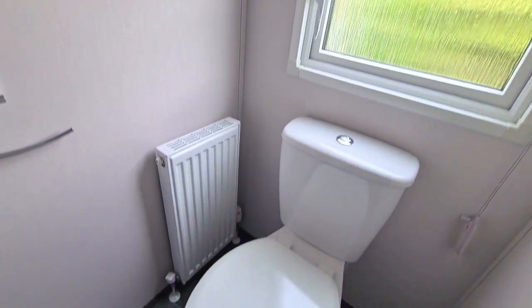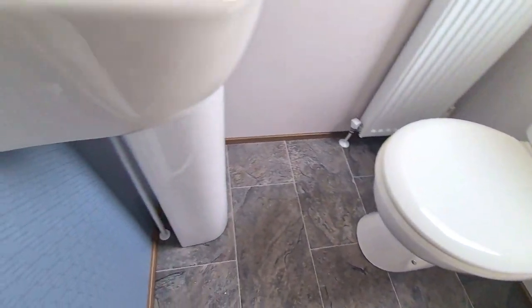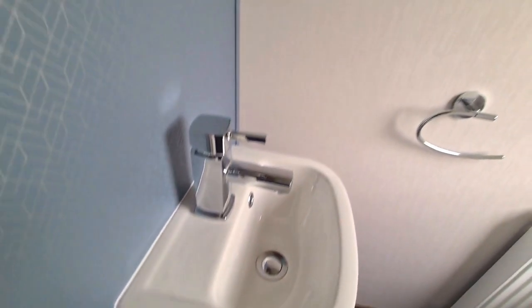Off the master bedroom there is also an ensuite toilet with a sink. Again, that geometric pattern, and a cabinet up above.